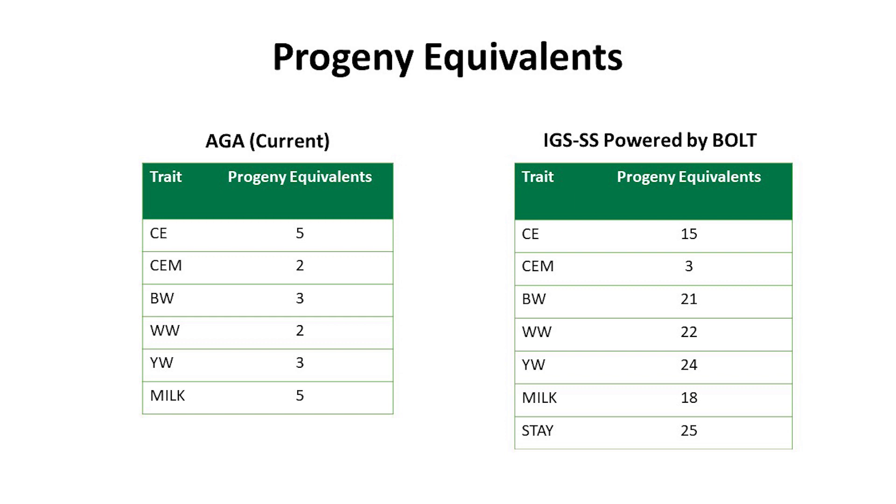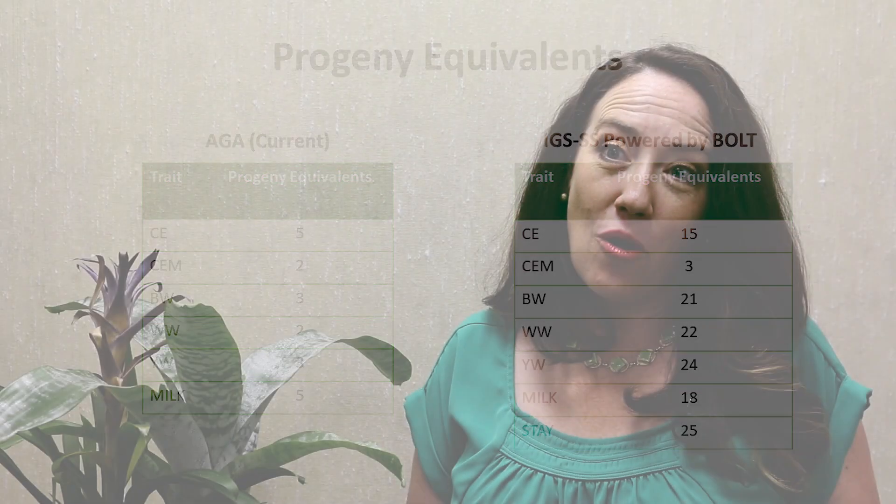We'd clearly like to have genotyped females to do a better job on calving ease maternal, but also for your own personal use. If you look through the progeny equivalent list and consider how many calves you'd need to submit data on to match the accuracy of a genomic test, and then think about how many calves a female can have in her lifetime — with a genomic test you can get more accuracy than a lifetime's worth of natural calves. This allows you to make better decisions about which females to keep and better mating decisions going forward.